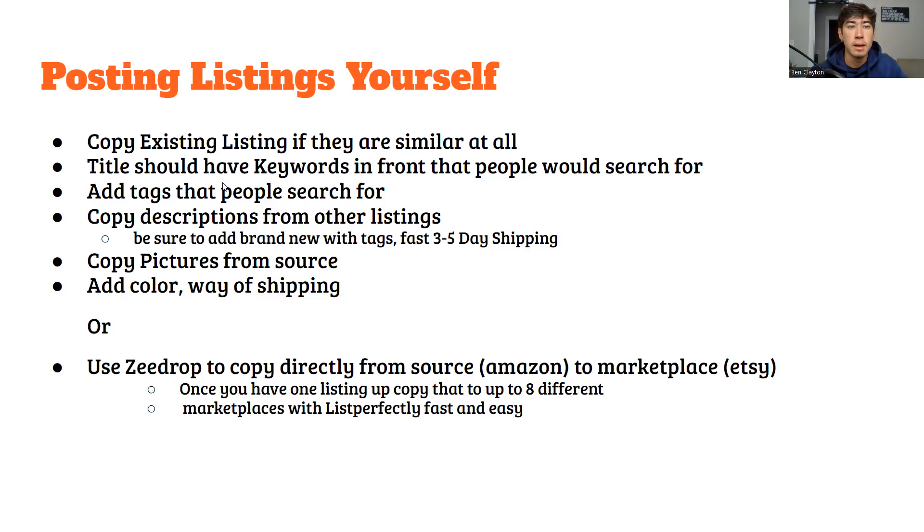A few things to keep in mind: your title should have keywords at the front that people would search for. You're going to add tags that people search for as well. Copy descriptions from the Amazon listings, copy the pictures from Amazon too. Add your color, the weight, shipping details, and then that's all you really need. Add the brand if you have one.